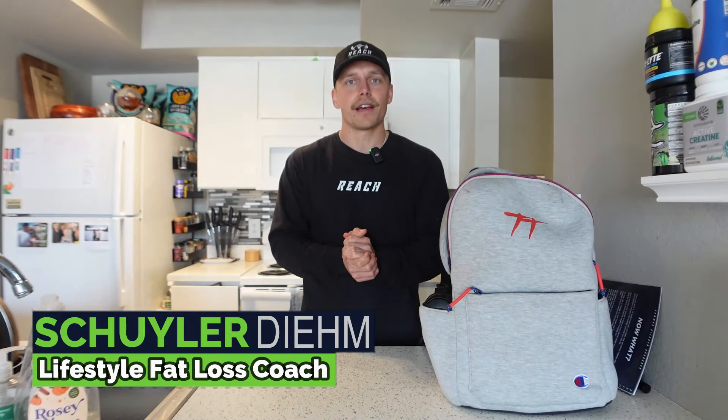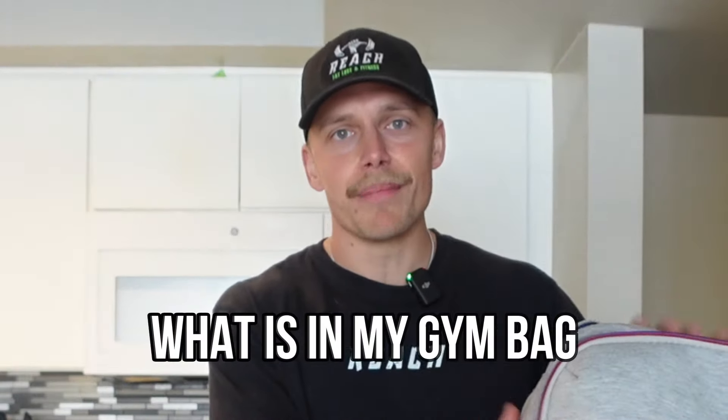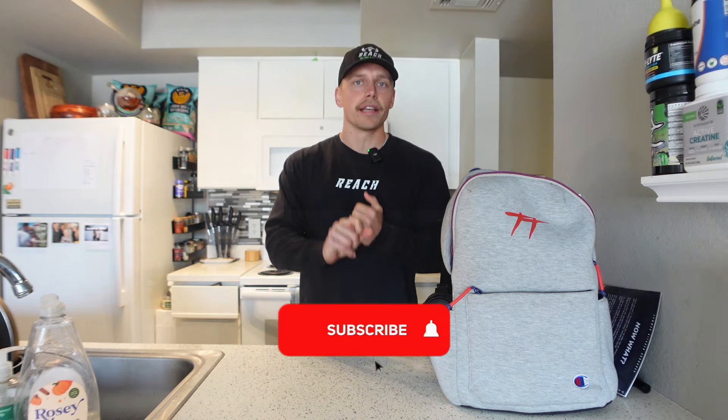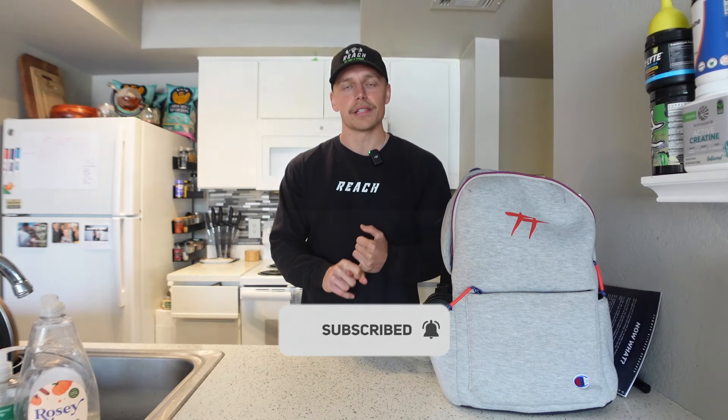What's up everybody, Skylar Dean here, lifestyle fat loss coach, and today we are diving into what is in my gym bag. This channel is here to help you get in the best shape of your life — to lose fat, to build muscle, and to feel incredible, and to do it sustainably. If you're not subscribed, hit that subscribe button — we're putting out new videos every single week.